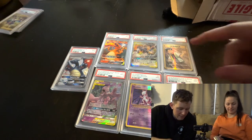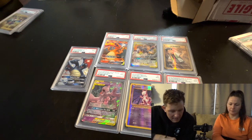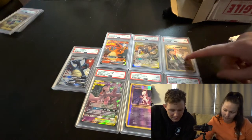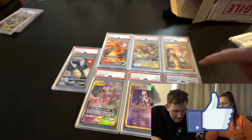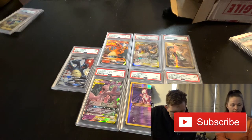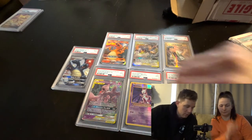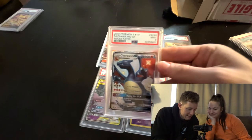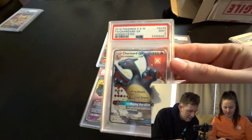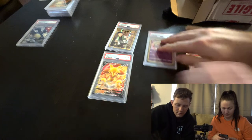Now the PSA 9s: Charizard GX from Hidden Fates - PSA 9 mint. Lucario and Melmetal GX from Unbroken Bonds - PSA 9. Brock's Grit full art from Evolutions - PSA 9. Mewtwo and Mew GX Unified Minds - PSA 9. Mewtwo reverse foil from Evolutions - PSA 9. Secret rare Moltres, Zapdos, and Articuno GX Hidden Fates - PSA 9. And the star card - the 2019 full art Charizard GX from Hidden Fates, PSA 9.